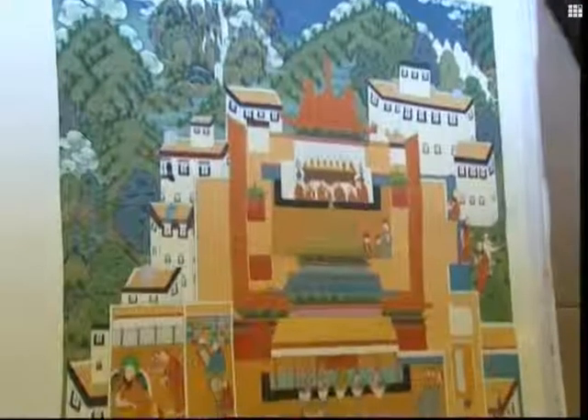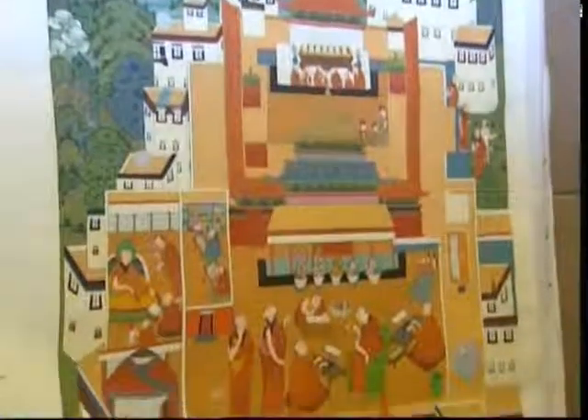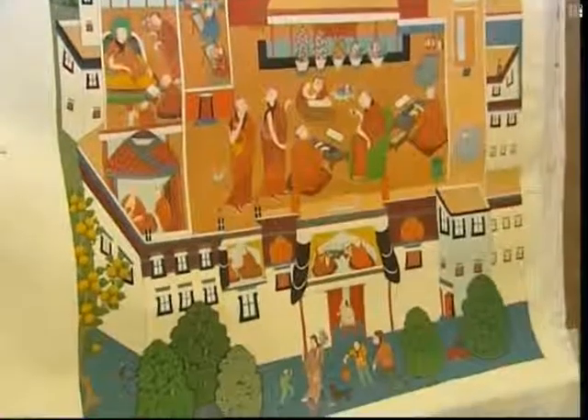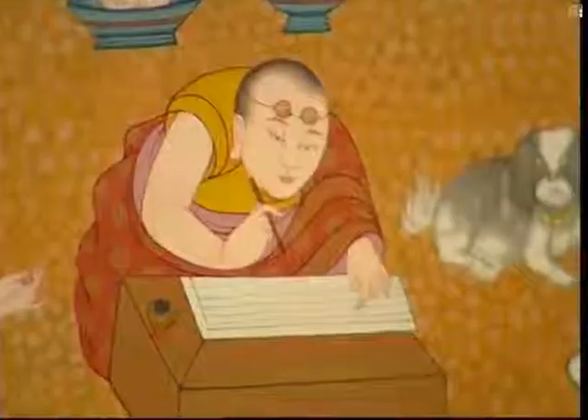So far, 44 works have passed the initial stage of the project, having been given the seal of approval from the Artistic Judge Committee. Some of the pieces stick to the traditional style, whereas others embrace the new age.